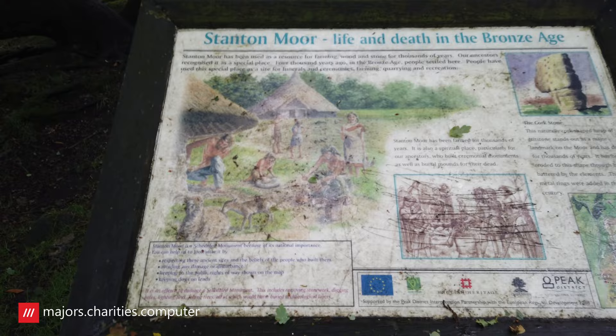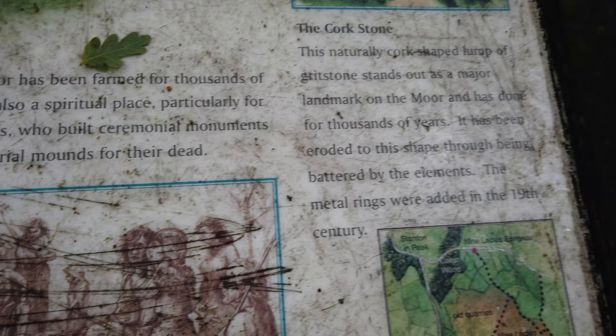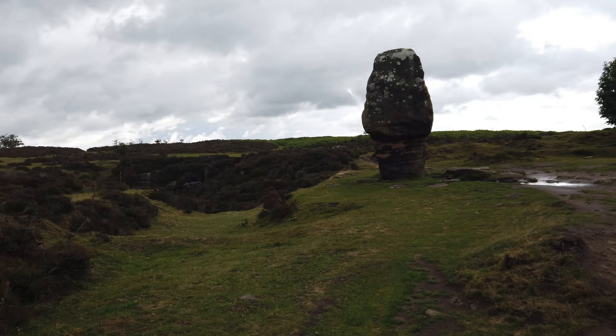Well, I made it — wasn't sure I'd get here to Stanton in the Moor because it's just been torrential rain. But I thought, it's the last hit on the location list, so I really want to see the stone circles here. We've got the Corkstone, the Bronze Age.